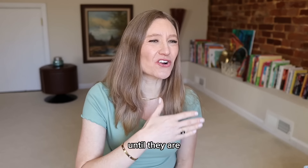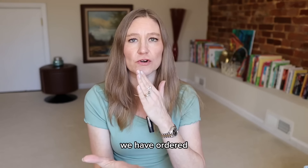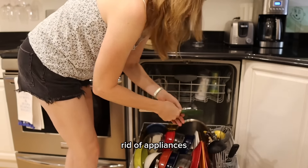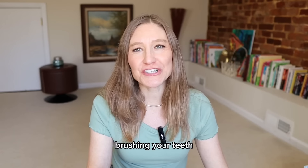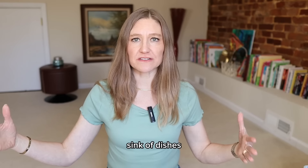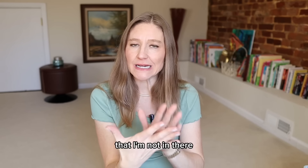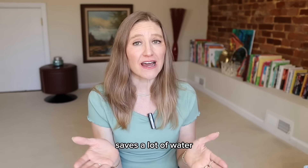Use your appliances until they are completely dead. If something breaks, don't immediately think you need to replace it — order parts online or call a repair person. Make sure you're not getting rid of appliances before their end of life. Also, shut off the water while brushing your teeth, and shut the water when doing dishes — don't leave it running the whole time. Go for shorter showers; I've set a timer and gotten my showers down to about three minutes on most days.